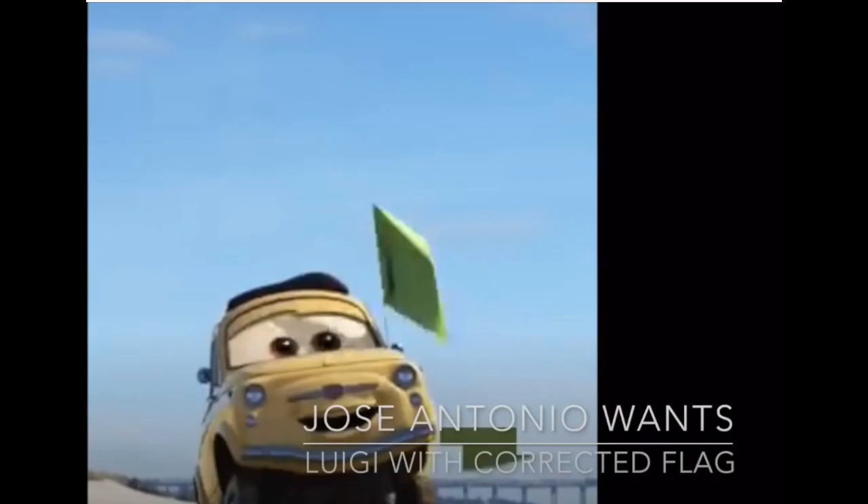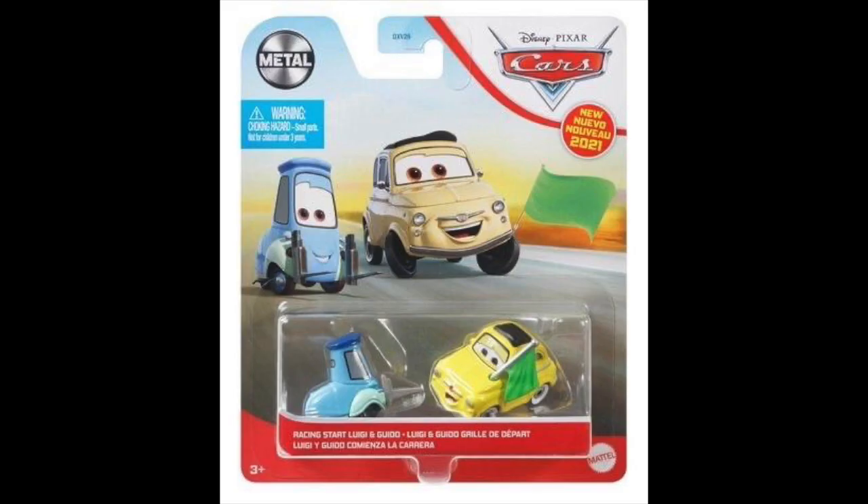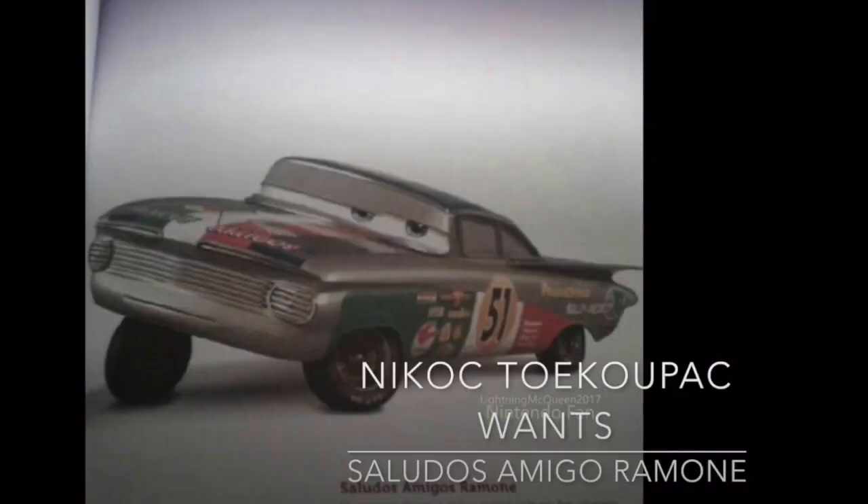I called this guy Luigi with corrected flag. This is a Luigi with a green flag — I called him Luigi with corrected flag because the Luigi with flag Mattel gave us, based off of the Fireball Beach scene in Cars 3, had a checkered flag, where in reality in the movie he had a green flag. This guy was actually just revealed to be released in the 2021 Cars diecast line under the name Race Start Luigi. Also set to be released soon is a Saludos Amigos Ramon, Ramon based off of the end of Cars 3. Currently the rumor lists are calling him Epilogue Ramon, but I'd assume he'll go under his real name of Saludos Amigos Ramon when we see him.